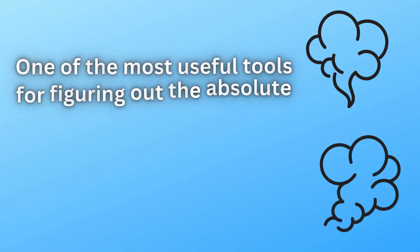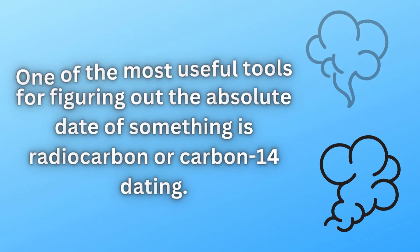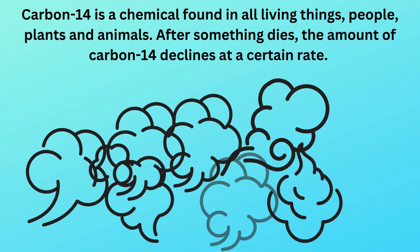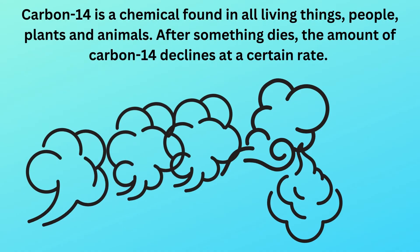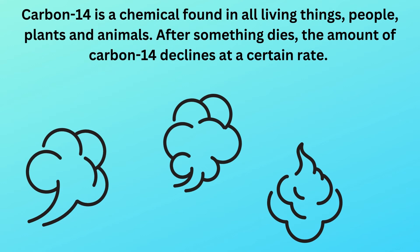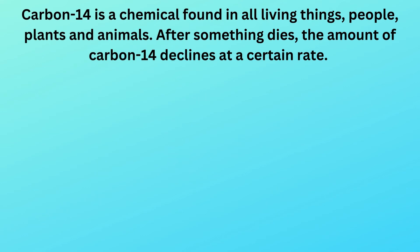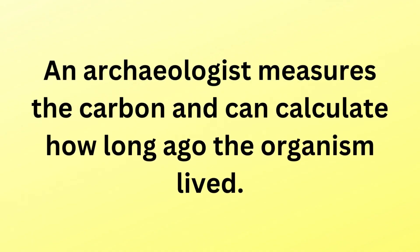One of the most useful tools for figuring out the absolute date of something is radiocarbon or carbon-14 dating. Carbon-14 is a chemical found in all living things — people, plants and animals. After something dies, the amount of carbon-14 declines at a certain rate. An archaeologist measures the carbon and can calculate how long ago the organism lived.